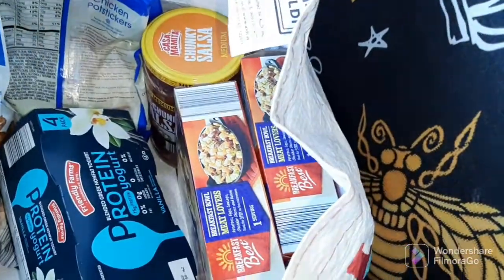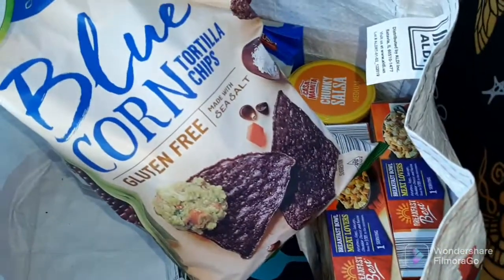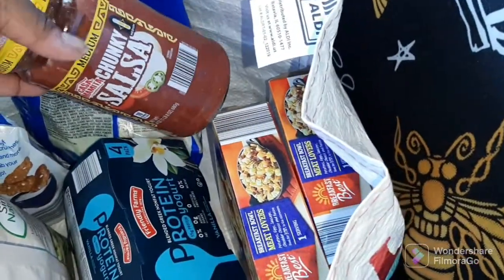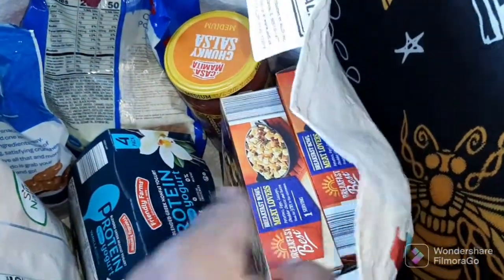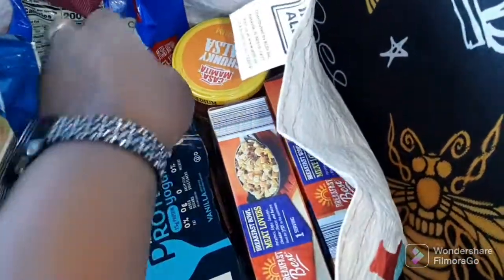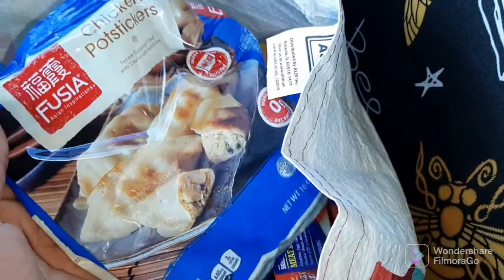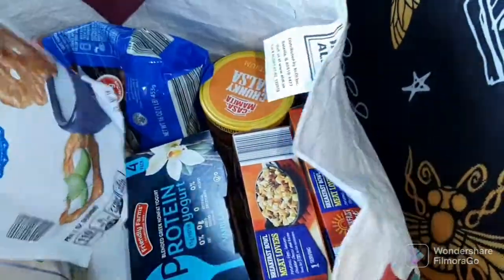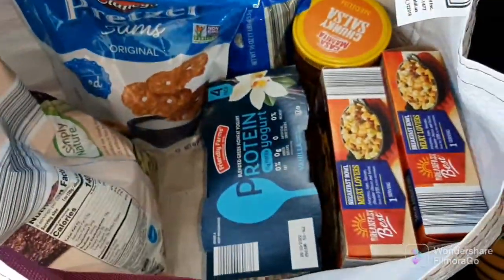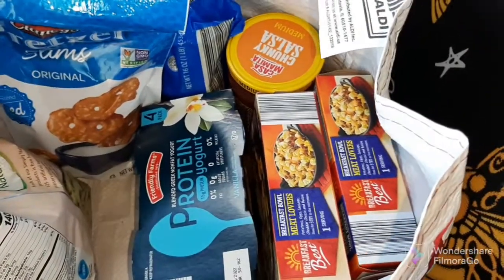I got two breakfast bowls, and I've been craving chips and salsa so I got these blue corn chips and this medium salsa. I can justify this because I also like that with my breakfast bowls and scrambled eggs, so it wasn't just an impulse buy. I was also craving potstickers, and I'm not giving Panda Express my money when I can just get some chicken potstickers from Aldi. And I got some pickle slims to go along with my little sandwiches this week. I do have chicken in the freezer and corn for my dinners this week, so I didn't have to buy that.